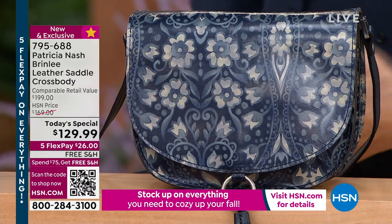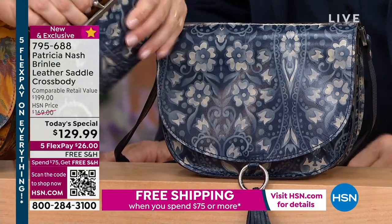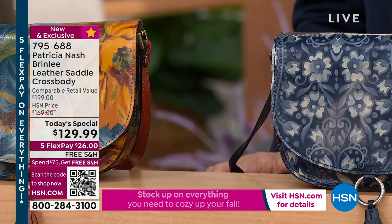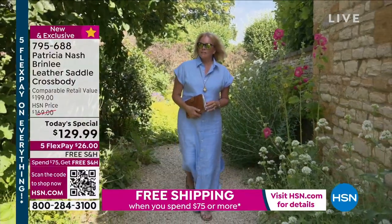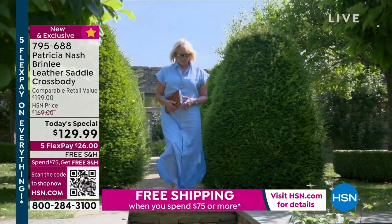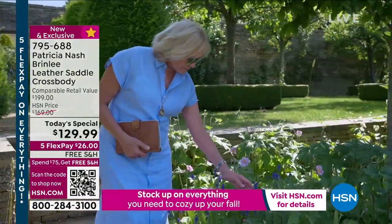This was so authentically inspired by that countryside in England — the saddlebag, the riding of horses in the countryside, and all of these beautiful prints and tooling. In Europe and even in England, some people get one great leather bag and that's the bag they carry all the time for everything. They go for quality, not for quantity.